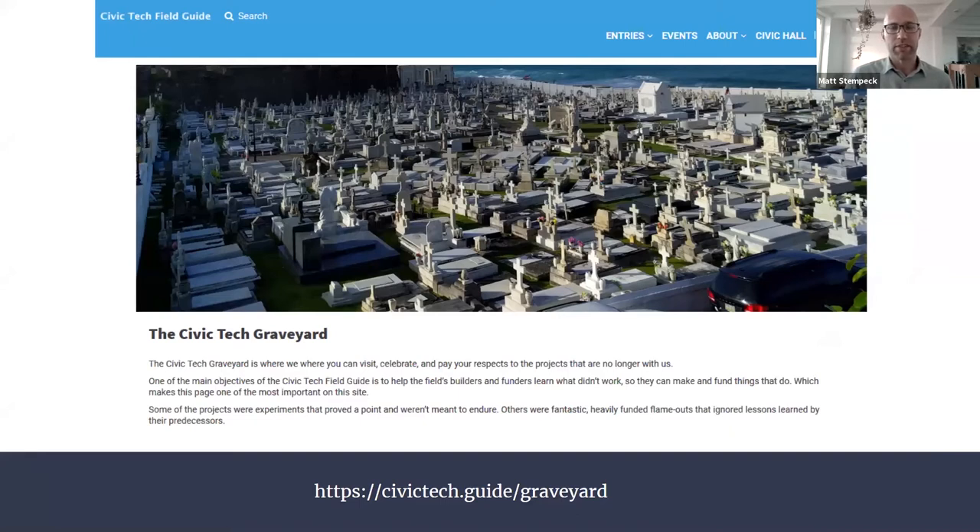The graveyard research has helped us discover, for example, that a large amount of early money in a Civic Tech project isn't always the blessing it might seem. You can visit the Civic Tech Graveyard at civictech.guide.